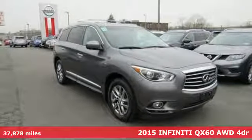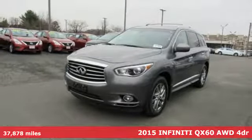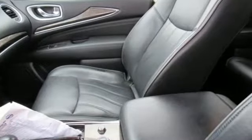Here's a 2015 Infiniti QX60. Fierce, yet versatile. Aggressive, yet refined. Exciting, yet luxurious. This is an SUV where it all blends in glorious harmony.